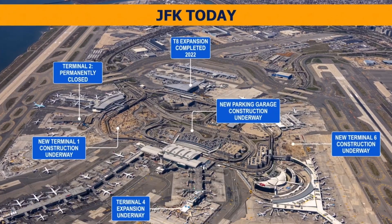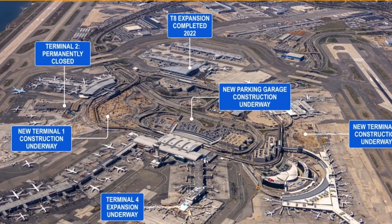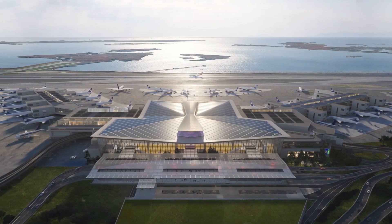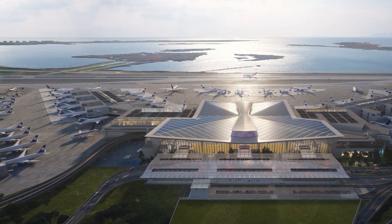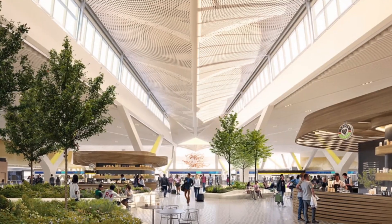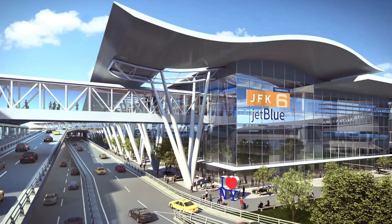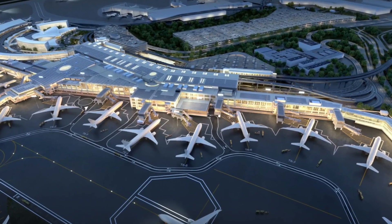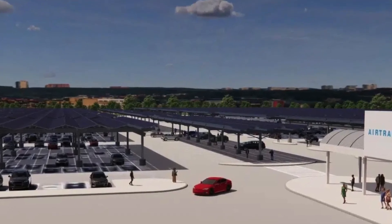Terminal 1 is going to replace the current Terminal 1, the recently closed Terminal 2, and the former Terminal 3, forming a new state-of-the-art international terminal on the airport's south side. It'll have 23 gates and aims to become one of the top international terminals in the world, with the first gates expected to open in 2026. And Terminal 6 is a new $4.2 billion terminal spanning 1.2 million square feet, providing 10 new gates, being developed in two phases, with the first phase set to open in 2026.